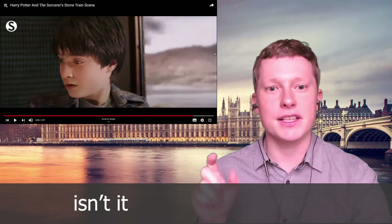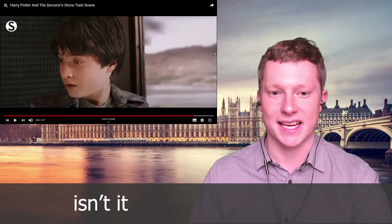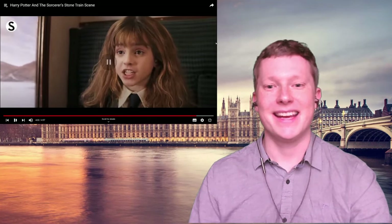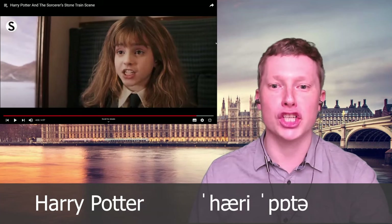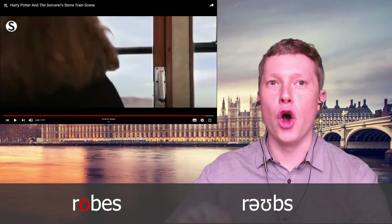She says 'isn't it' — she pronounces the first T but not the last T; she doesn't say 'isn't it', she says 'isn't it'. Then she says 'you're Harry Potter' — there's that word again with the British 'Potter'. She introduces herself as Hermione Granger, and tells them 'you'd better change into your robes' — notice that long 'oh' diphthong sound in 'robes', meaning the magic cape you wear.